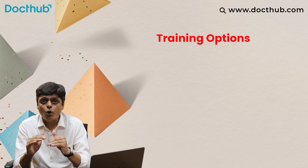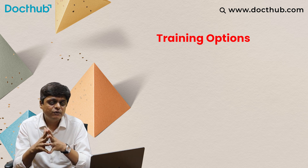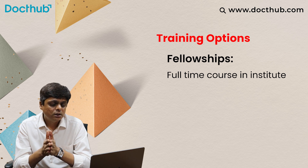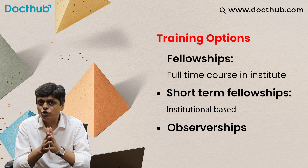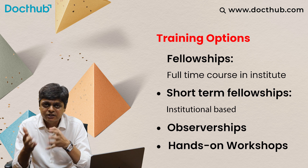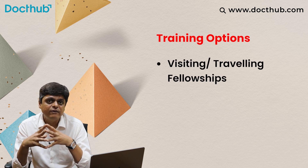What are the training options if you want to pursue such subspeciality subjects? The first is fellowships — you should definitely pursue a full-time fellowship course. If not, you can join short-term fellowship programs of three to six months duration. There are also observerships of 15 days to a few weeks duration, hands-on workshops organized by different fraternity associations, related international and national associations, and visiting and traveling fellowships offered by different institutes and societies.